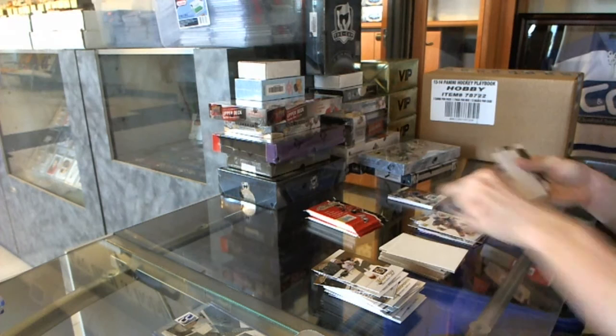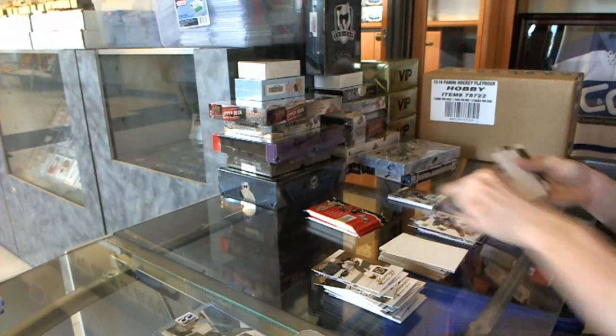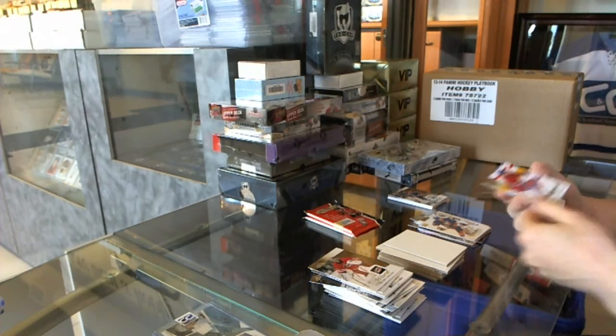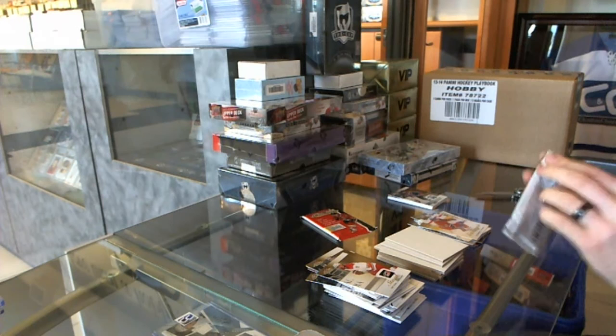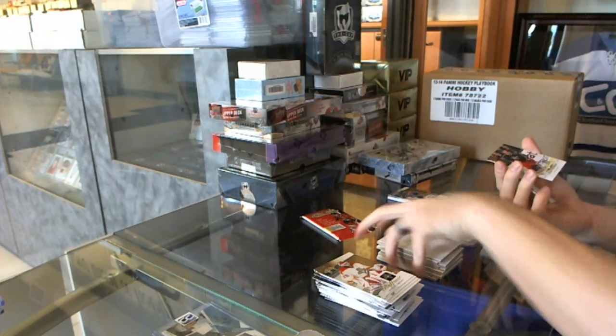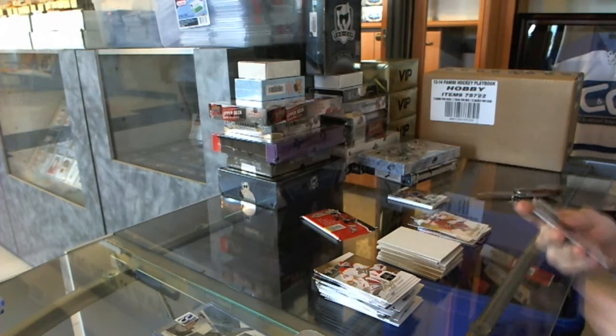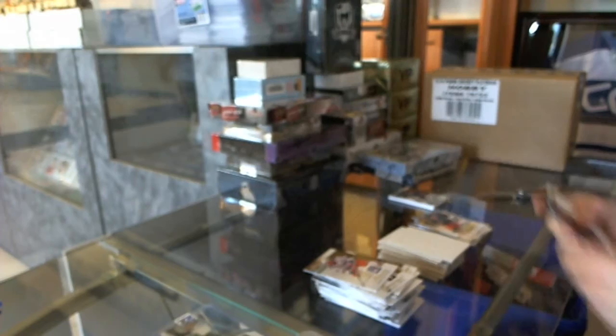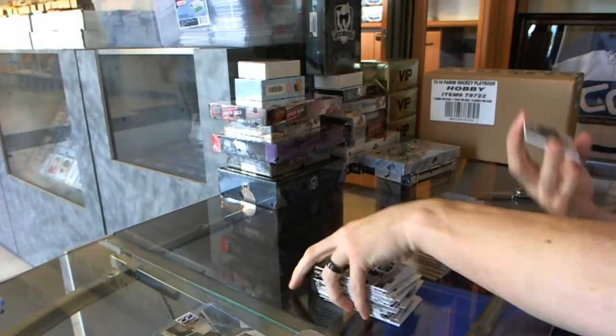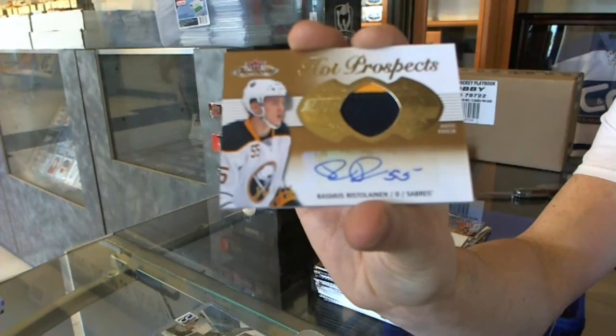Skybox Premium for the Islanders — John Tavares. Fleer Ultra Rookie, number 4 of 99, for the Montreal Canadiens — Alex Galchenyuk. Skybox Premium Rookie, number 2 of 99, for the Columbus Blue Jackets — Ryan Murray. Metal Universe for the Canadiens — Brendan Gallagher.